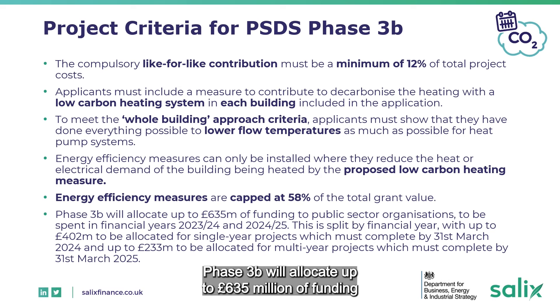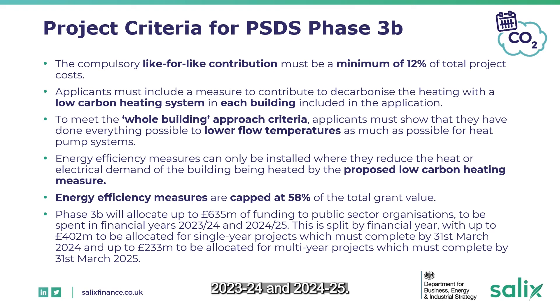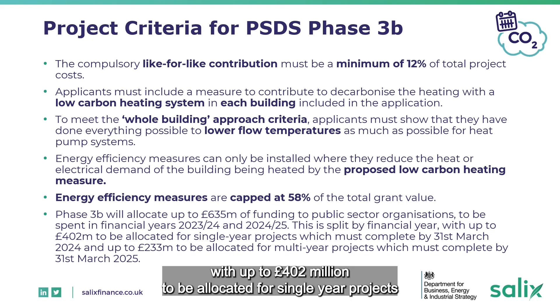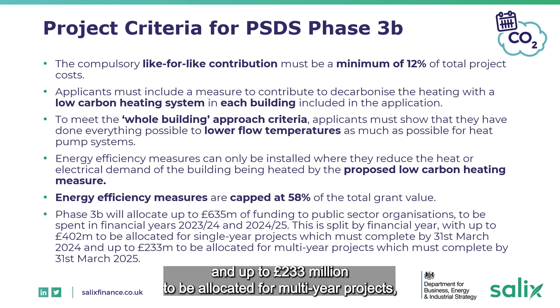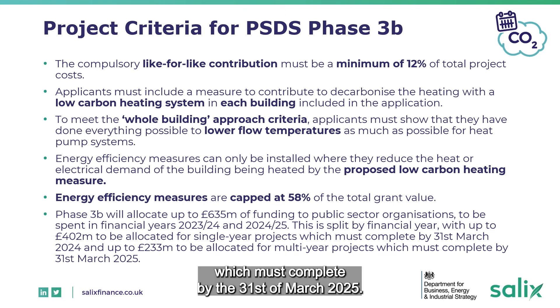Phase 3B will allocate up to £635 million of funding to public sector organisations to be spent in financial years 2023-24 and 2024-25. This is split by financial year, with up to £402 million to be allocated for single year projects which must complete by the 31st of March 2024, and up to £233 million to be allocated for multi-year projects which must complete by the 31st of March 2025.